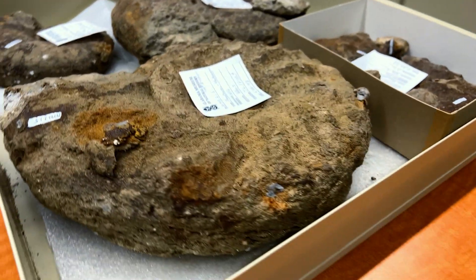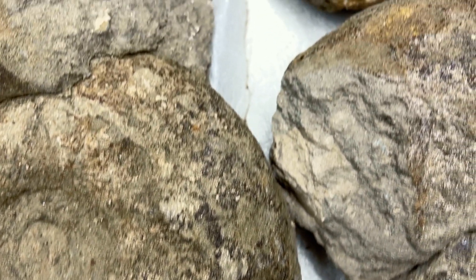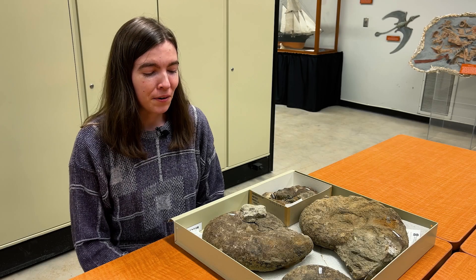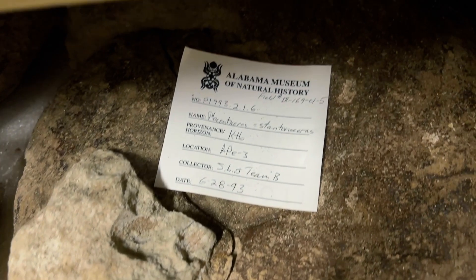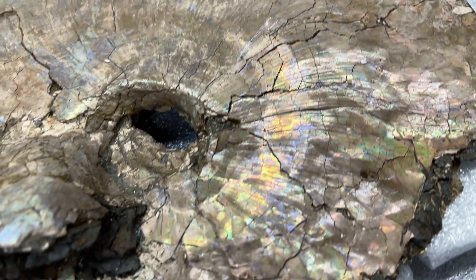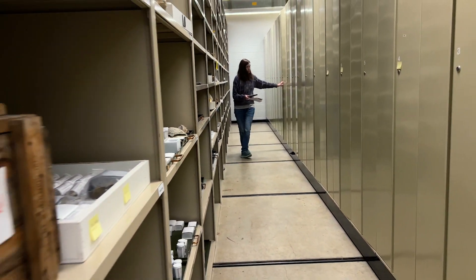We can look at the shape of the body and think about how that may have influenced their lifestyle or what they were eating, or in some cases we can even pull chemical signatures from the shell to reconstruct water temperature. I think fossils are really fascinating because they're sort of like snapshots from the past. You can imagine what life might have looked like millions of years ago, and it's especially interesting when those animals are no longer around today because we have to study their fossils as the only available material we have to learn about them. It's kind of like uncovering little secrets about the past.